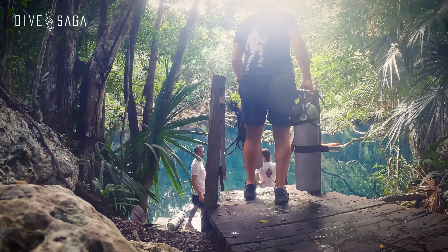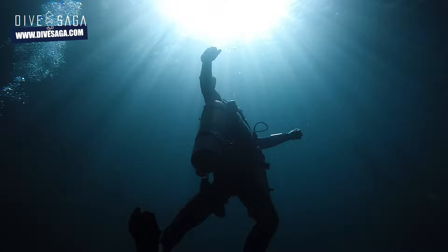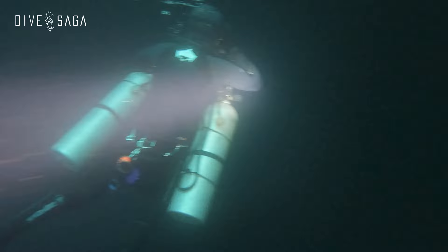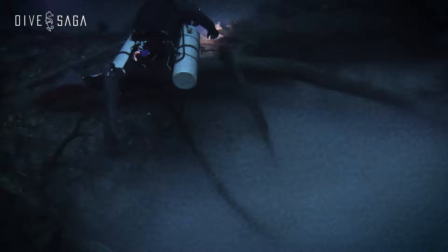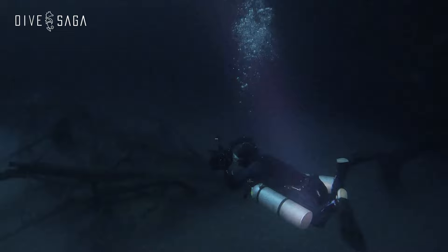Our first stop of the day is Cenote Angelita, a place I've dived many times before and am absolutely in love with. Angelita is not a cave, but rather a sinkhole with a very unique phenomenon. Fresh water fills the top 30 meters — 100 feet — of Cenote Angelita, but because most cenotes are connected to the ocean, below the fresh water the water is salty. As foliage from the overhead jungle canopy falls into the sinkhole and decomposes, hydrogen sulfide gas is released, sitting between the salt and fresh water like a giant cloud.